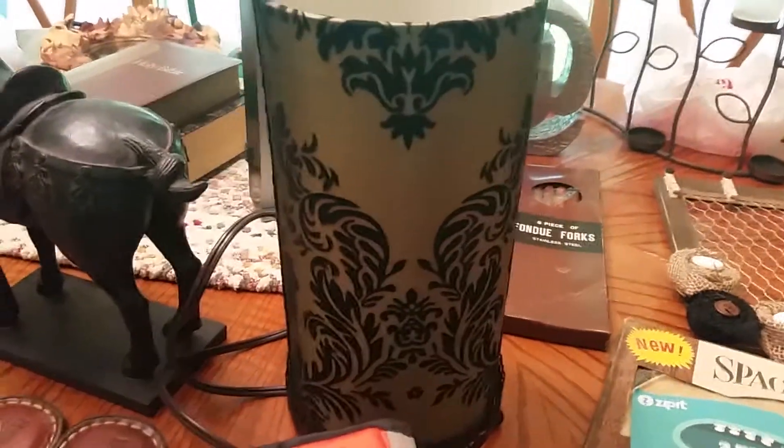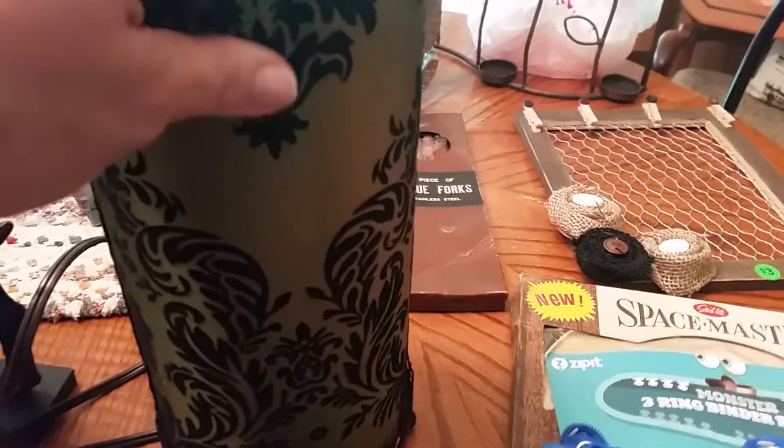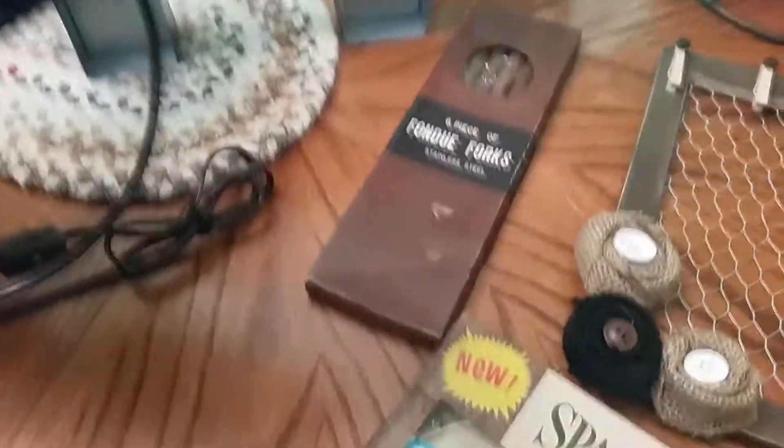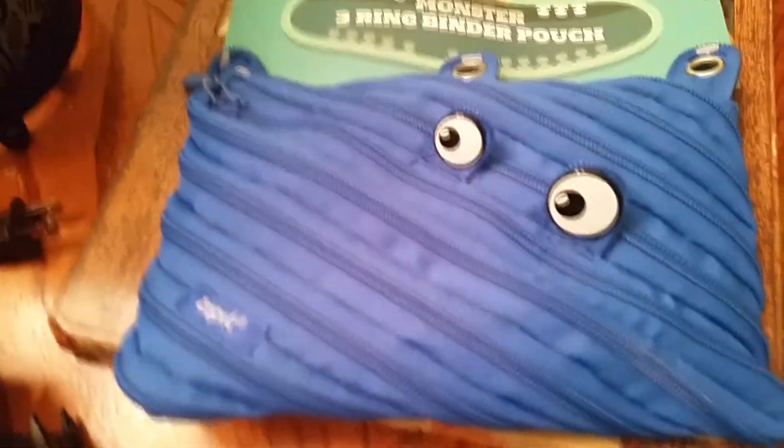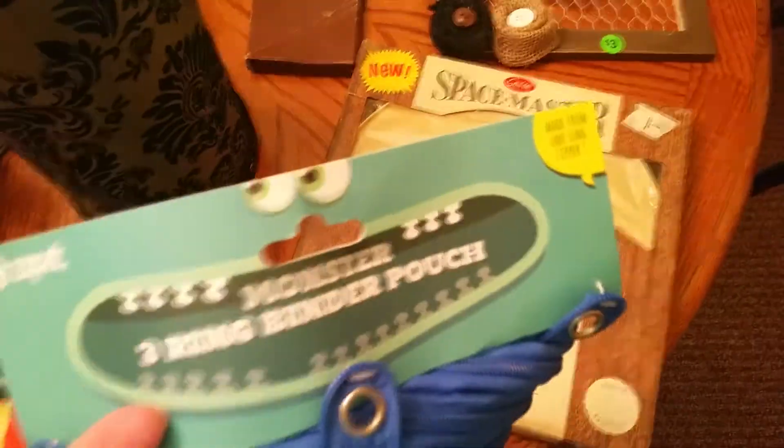Real cool green crushed velvet lamplight. I did plug it in — it works. I believe I paid like $2 for that. These are really cool — my daughter hasn't seen this yet, she'll probably want to take it. It's called a Zip It, it's like a bag made out of zippers. This one is good for a three ring binder. Isn't that cool? Brand new. We'll see how much that goes for — I believe I paid 50 cents.